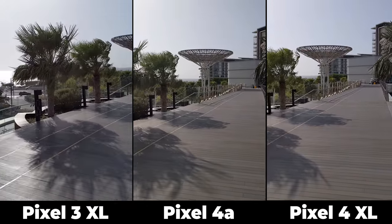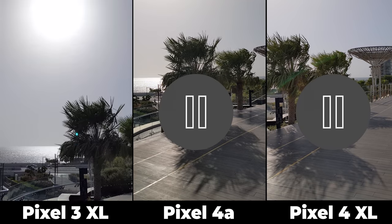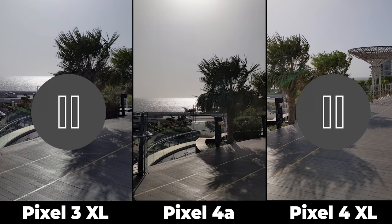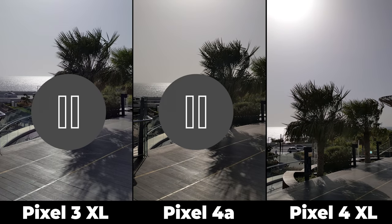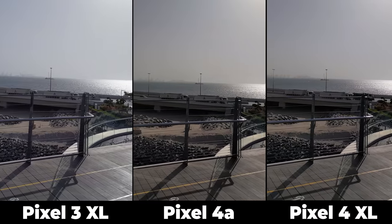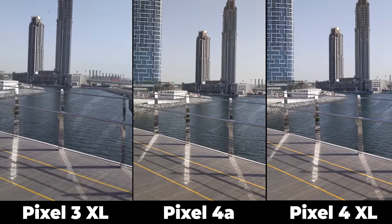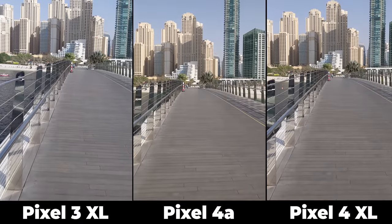Now I'll play one video at a time and point the camera towards the sun to test HDR. I see the same HDR performance in all of them. When it comes to colors, the Pixel 4a and 4 XL have more saturated colors than the Pixel 3 XL — so the same performance but with a different look as usual. Now let's play another video to test image stabilization.